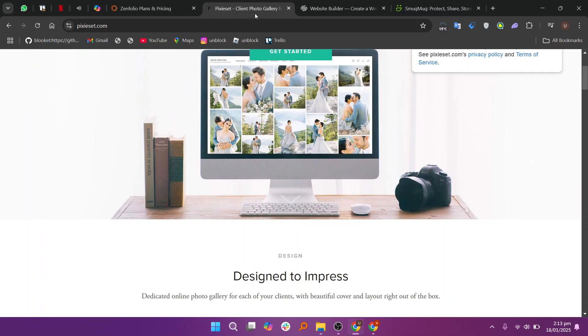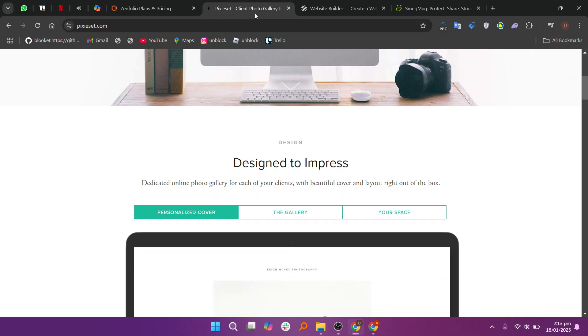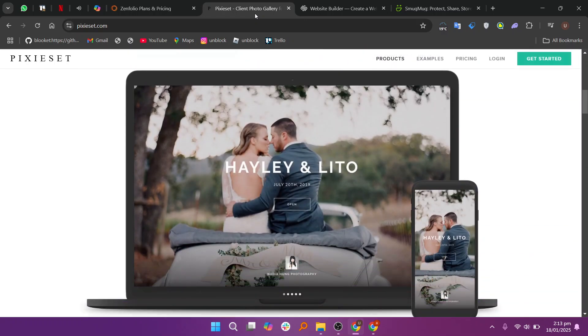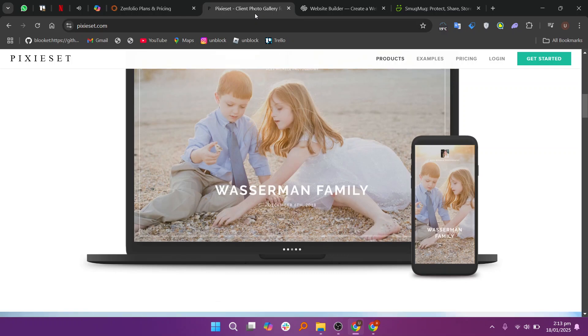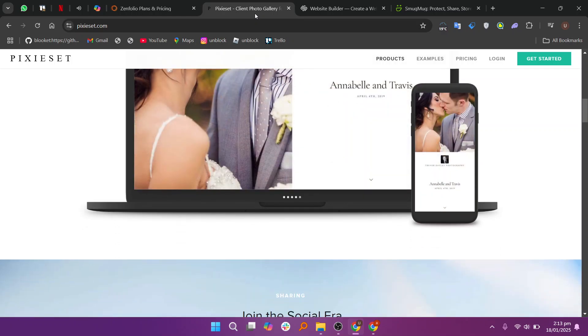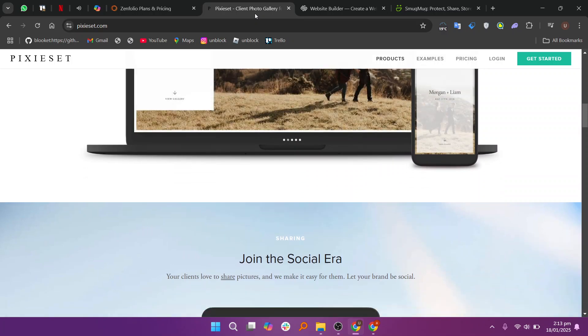Pixie Set, on the other hand, is highly focused on client galleries and proofing. It provides a sleek, user-friendly interface for sharing galleries, allowing clients to download, share, or purchase prints. Pixie Set also includes tools like mobile gallery apps and print store integration, making it a favorite for photographers who prioritize client experience.